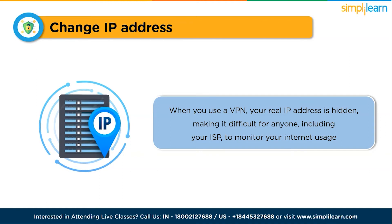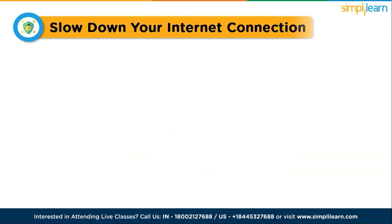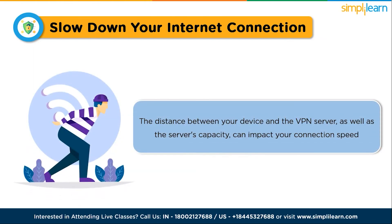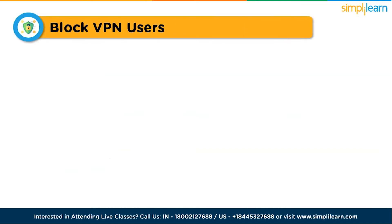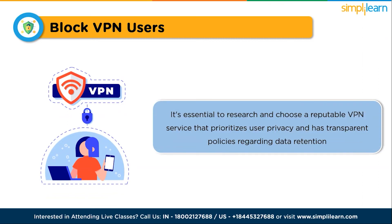While VPNs offer numerous advantages, it's important to be aware of some potential disadvantages. VPNs can slow down your internet connection due to the encryption and rerouting of data. The distance between your device and the VPN server, as well as the server's capacity, can impact your connection speed. Another consideration is that VPNs may keep logs of your activities. Despite claims of a no-logs policy, some VPN providers may store certain data, so it's essential to research and choose a reputable VPN service with transparent data retention policies.